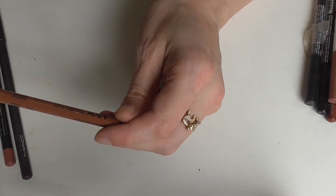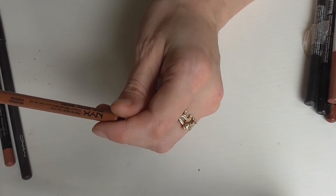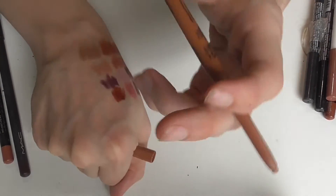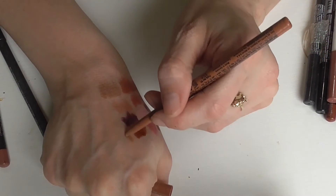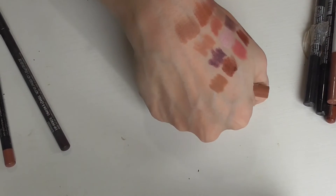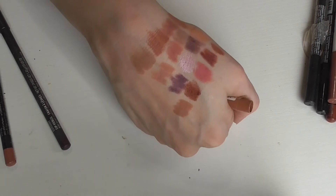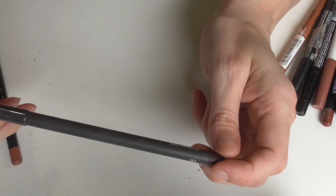This is a NYX retractable waterproof lip liner in the shade Natural. I know people who like the NYX retractable lip liners, but honestly I just prefer the pencil sharpenable ones. The sharpenable ones are also less expensive than these, but there's nothing wrong with the retractables — they're super great, just more expensive. This one is a very cool-toned nude but it's a really nice pretty color.